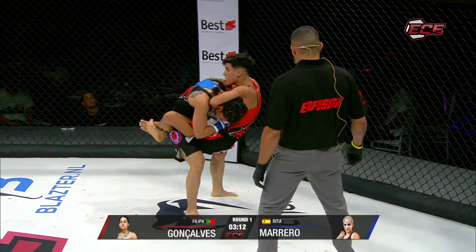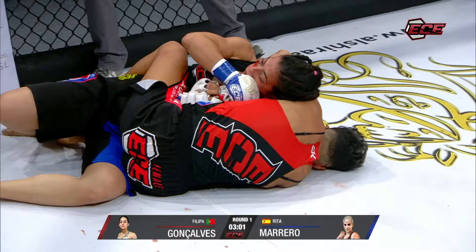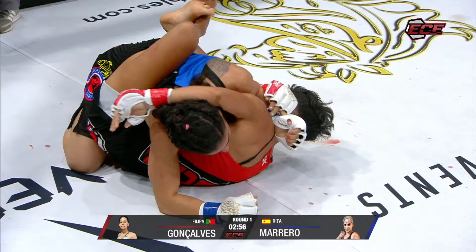She's stuck in a guillotine — she's jumped to guard. This is always risky because if you don't have the choke 100%, you end up on your back. It looks pretty tight. Oh no — she's on her back now. That's the risk of jumping to your back with submissions.